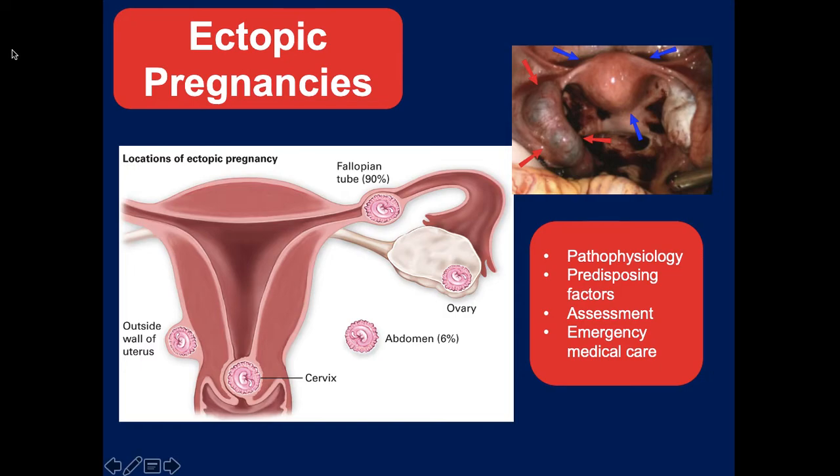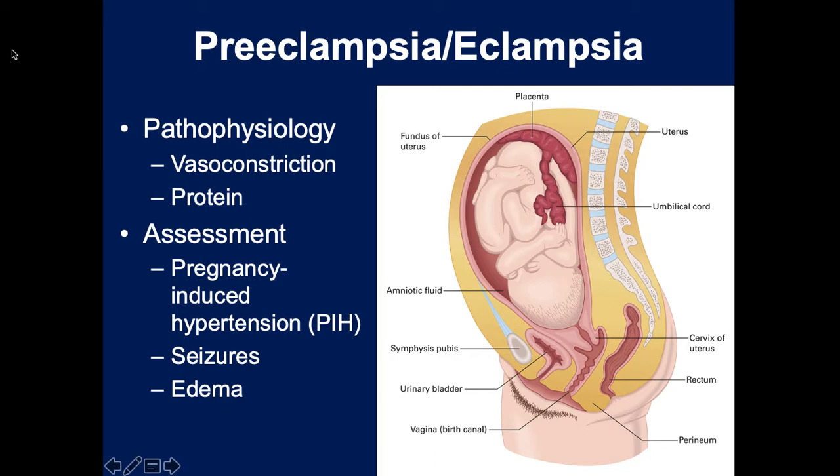Some patients get preeclampsia - previously called toxemia of pregnancy. The body releases proteins which lead to vasoconstriction of blood vessels, causing hypertension. If a patient has prenatal care, this will get caught early and the doctor will take steps to control it through medications, bed rest, and other mechanisms. The vasoconstriction also forces fluid out of blood vessels into surrounding tissues, causing edema of the face, hands, and feet - similar to what you'd see with heart failure but a different mechanism.